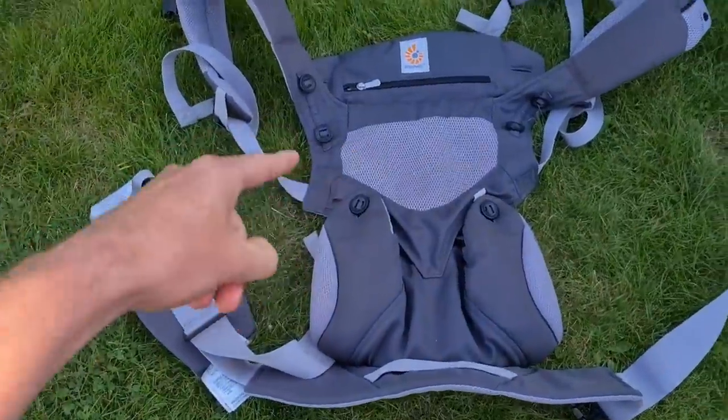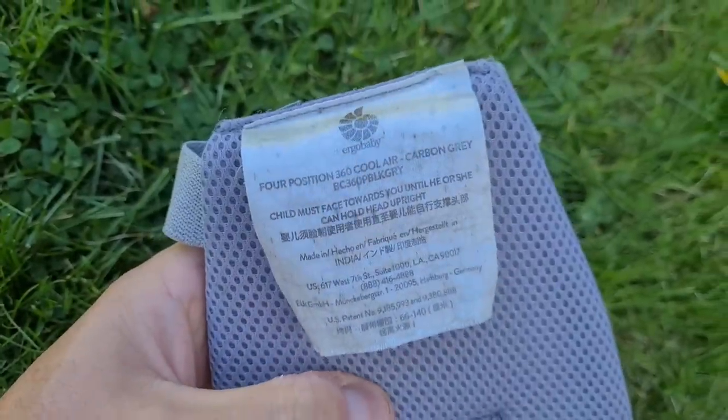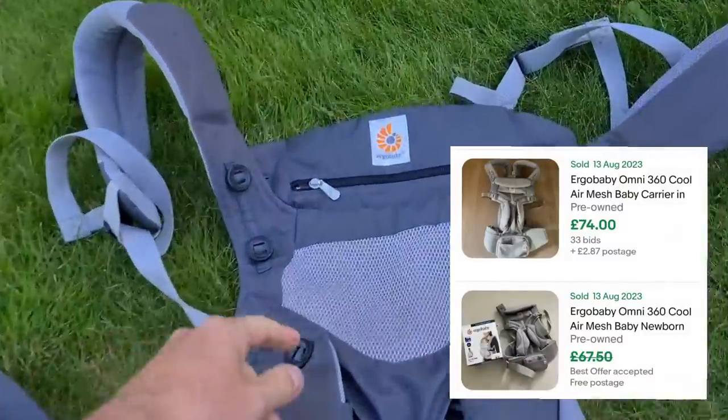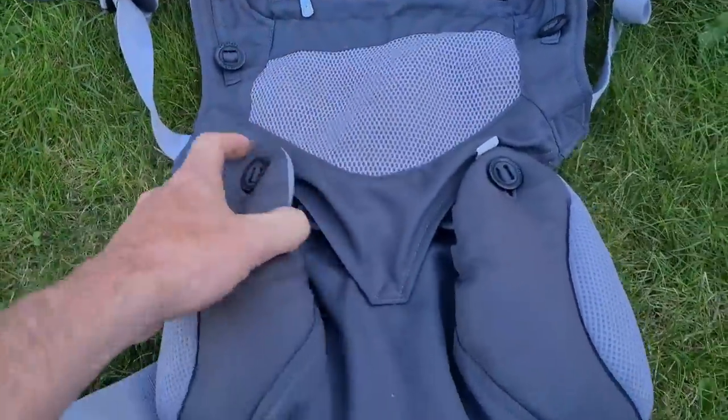We'll get it. And along the same theme, have a look at this - this is one to look out for for sure. Ergo Baby, four position 360 cool air. Sold listings on these are absolutely crazy. I only got this for three quid as well because it is a bit grubby, but it looks all complete, all the buttons are there.